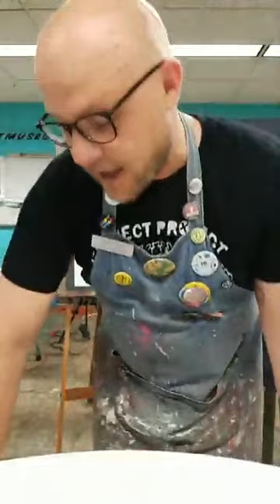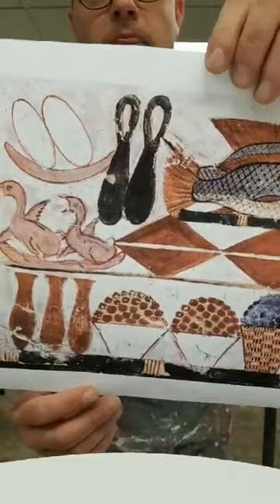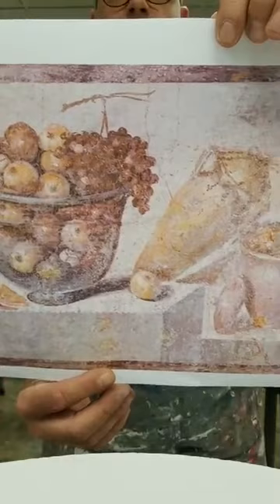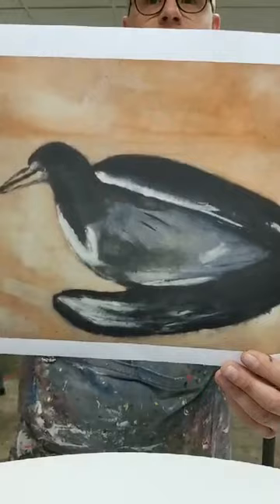Artists have been creating still lives for thousands of years all over the world. Pictures of food and personal belongings can be found on the walls of ancient Egyptian tombs and pyramids. They were painted as offerings to spiritual beings or in the hopes that a person could feast on their favorite foods in the afterlife. Ancient Greeks often decorated their homes with mosaics and frescoes full of flowers and images from nature.